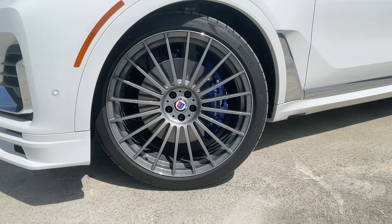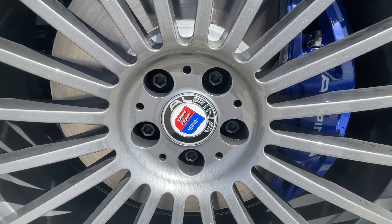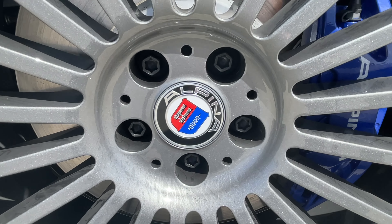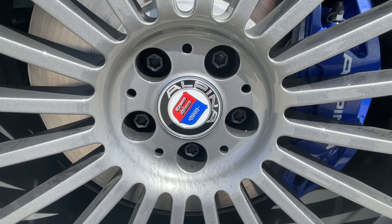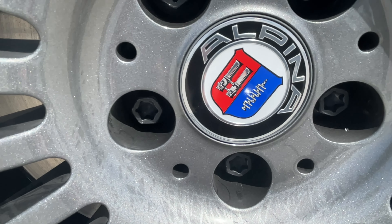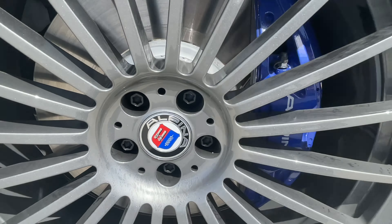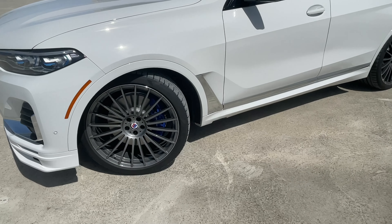Another distinctive feature: Alpina M Sport brakes in blue with the Alpina logo. And the Alpina logo itself — Alpina comes from the family business at the time, which was a piano company. They used the same name. The logo depicts camshafts and carburetors — that's what Alpina started tuning BMWs with.